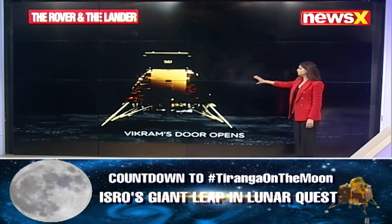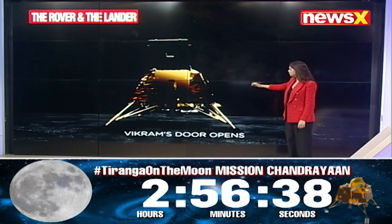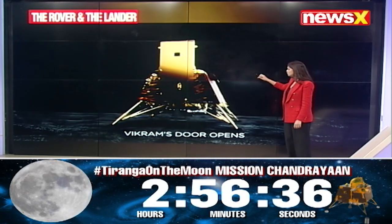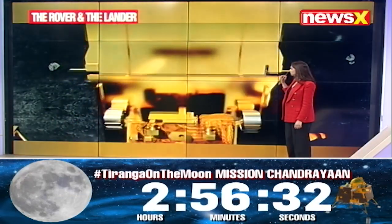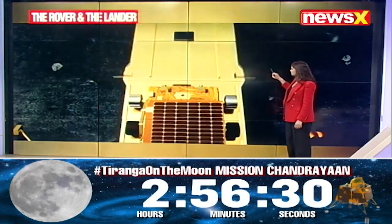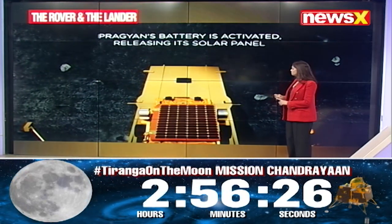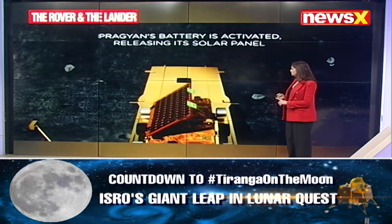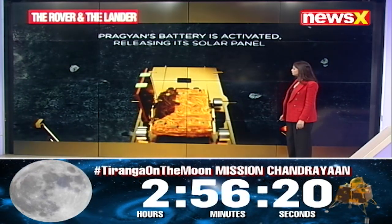If you take a look at this video that has been shared by ISRO, this is exactly when Vikram's doors open after the soft landing takes place. It's a very intricate stamping of the emblem of our country — the ISRO stamp that is going to be put by the rover.